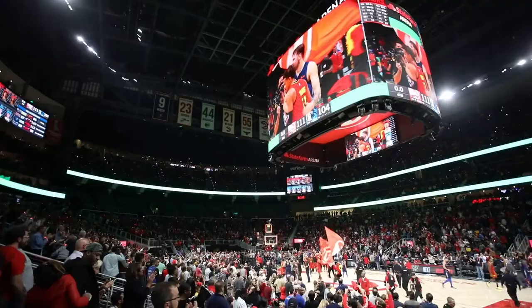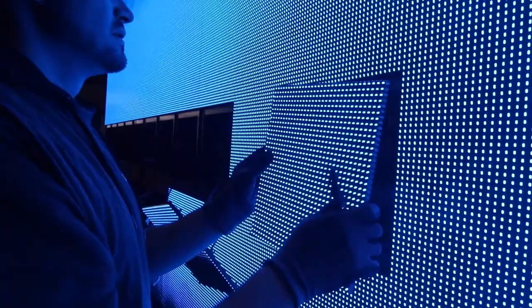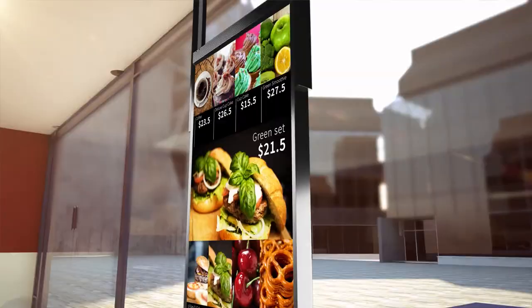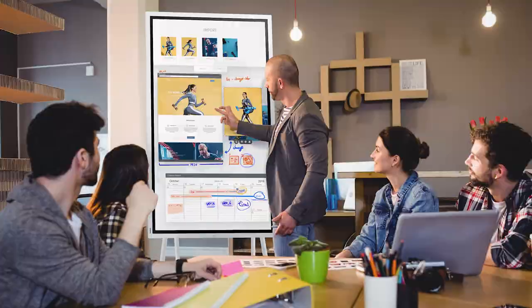Today's display technology is changing the way we engage customers, communicate information, and empower collaboration, creating huge opportunities. Let's leverage the insights we've uncovered to educate buyers, increase engagement, and accelerate sales.